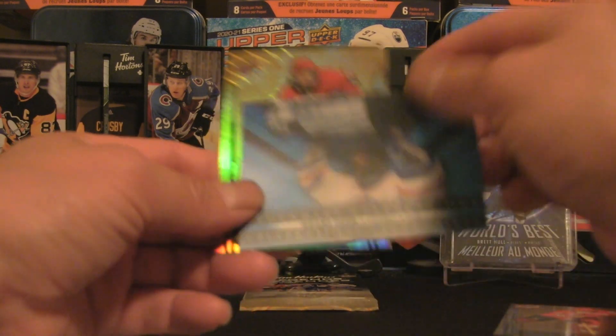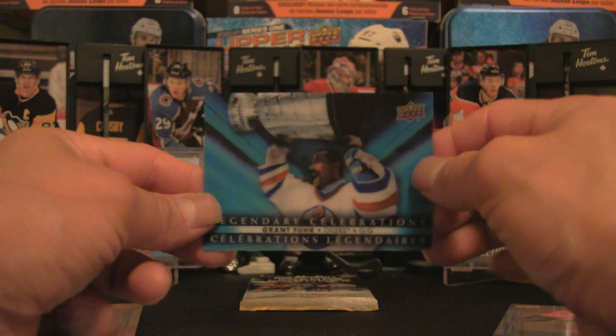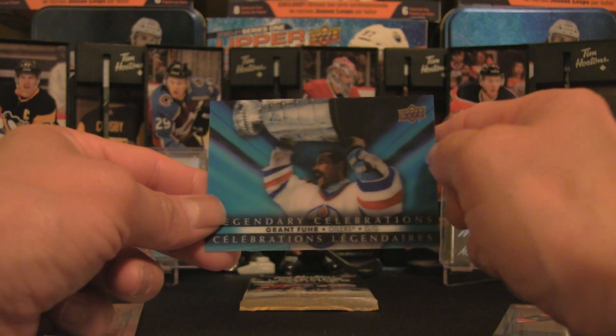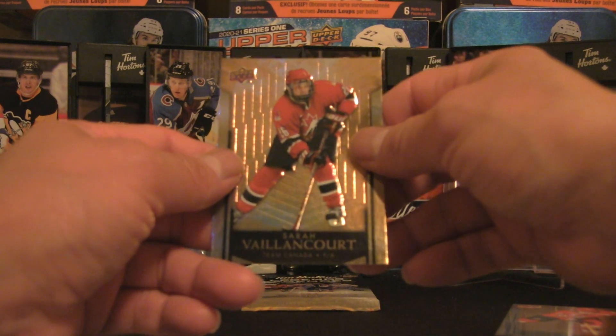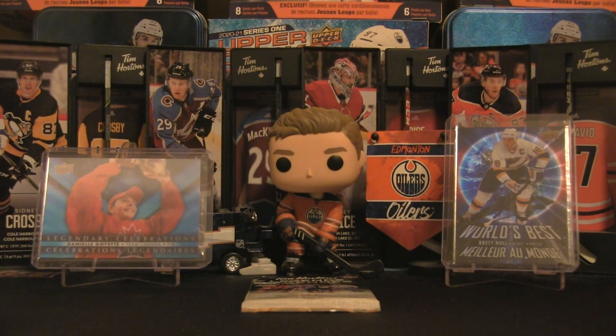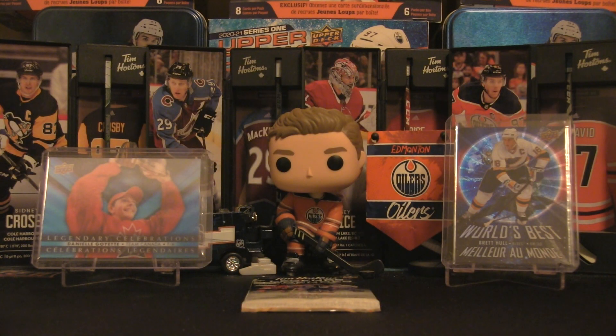Nancy Drolet and we've got a legendary celebrations — Grant Fuhr! I almost thought that was Gretzky but this is awesome. Grant Fuhr right there — that is the third one of the celebrations and that is going to be the hit of the break so far. Sarah Vaillancourt as well. There's nothing wrong with hitting an Edmonton Oiler because that is the team I cheer for. The Grant Fuhr is going to stay right there and we shall continue on — let's move those packs off to the side.